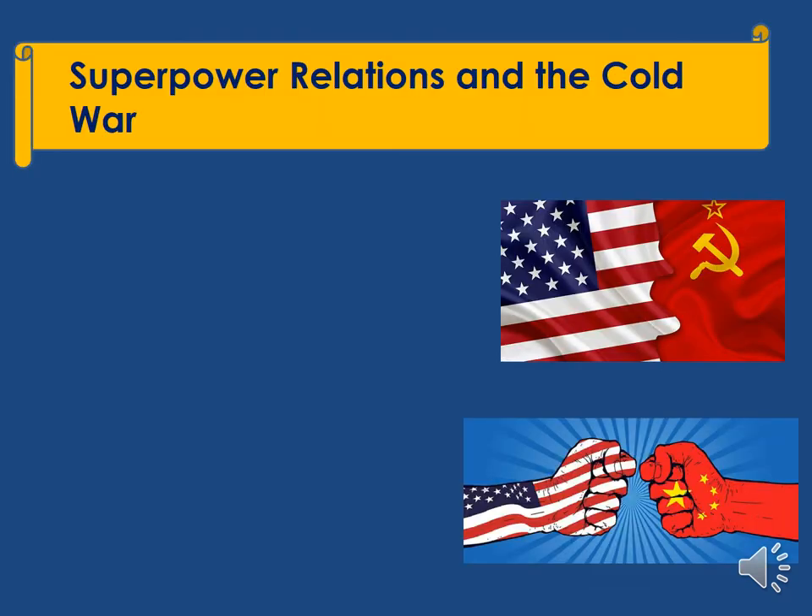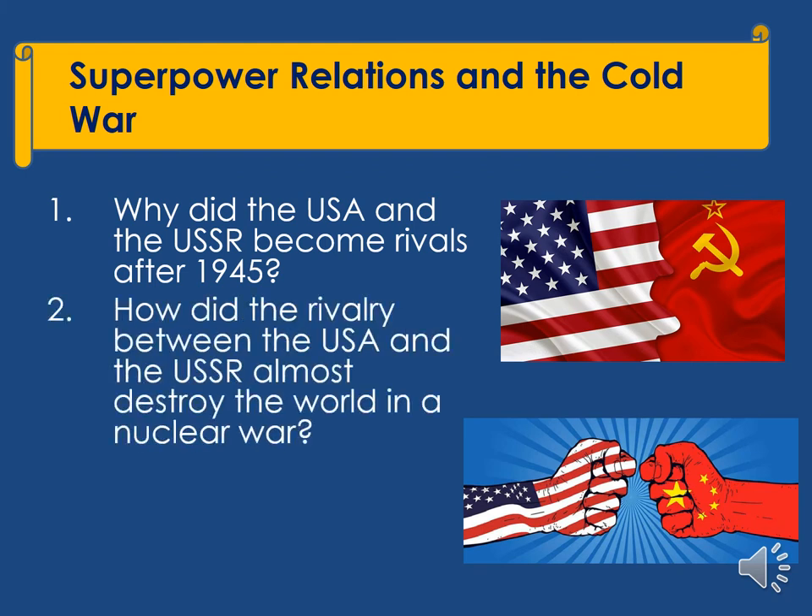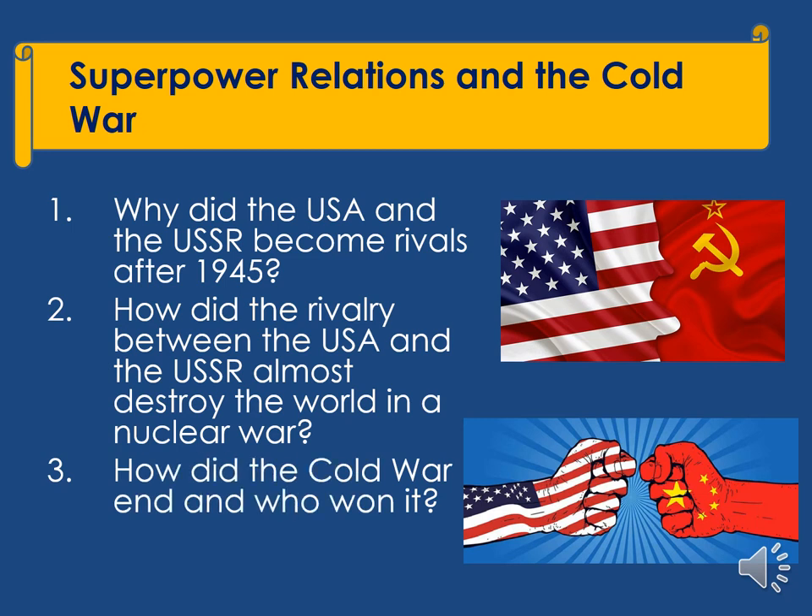We then move on to study superpower relations and the Cold War. We'll investigate how the USA and the USSR became rivals after 1945, how their rivalry almost destroyed the world in a nuclear war, and how the Cold War ended and who won it.